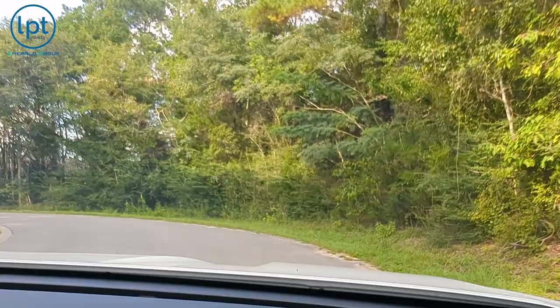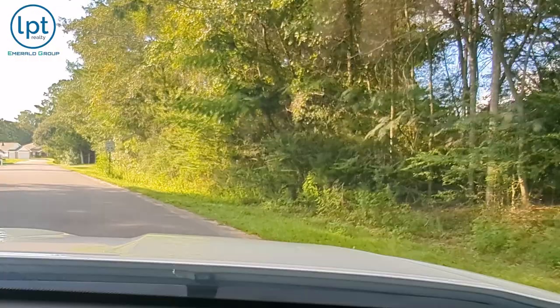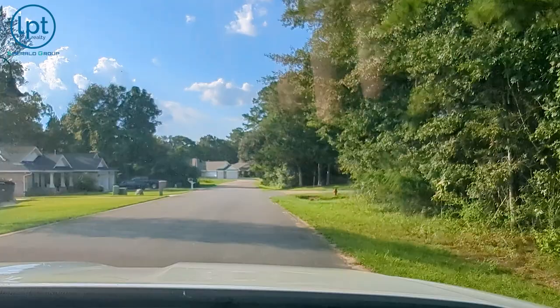Welcome to Wind Meadows, let's do this little driving tour and check out this neighborhood in North Crestview. This is going to be up by Old Bethel Road — we will show you where all the main roads are and the shopping centers right outside of this so you get a feel for the neighborhood.